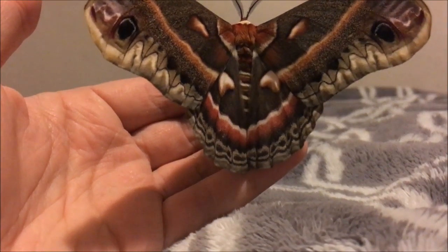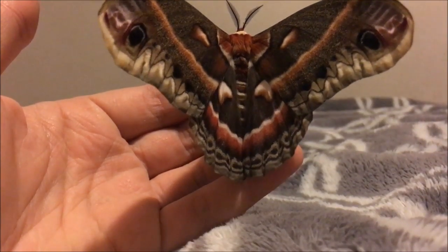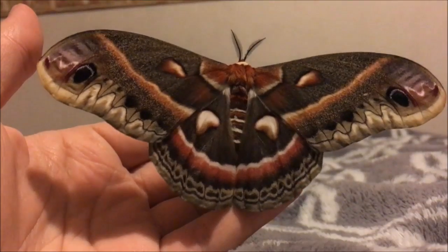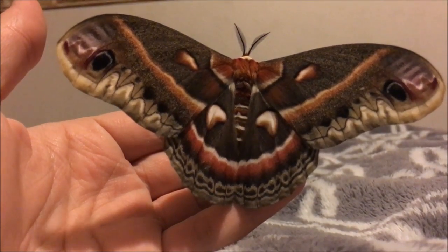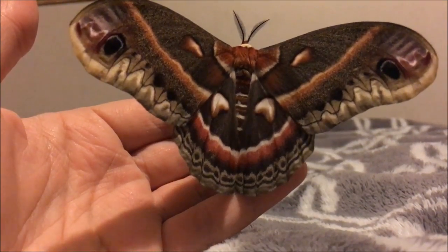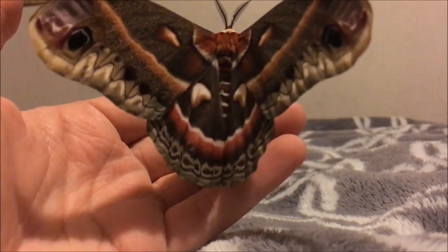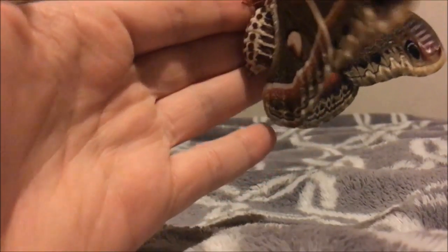Hey guys, welcome back! I just wanted to show you my cecropia moth that just emerged from its cocoon. It is a female, as we can tell from the antennae — they aren't as feathery as the males are. She's stretching her wings; she was actually just flying around my room a little bit ago. She's doing good now, and look at her markings — she's incredible, so beautiful, and very big too.